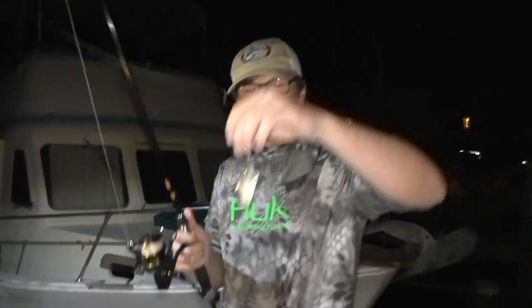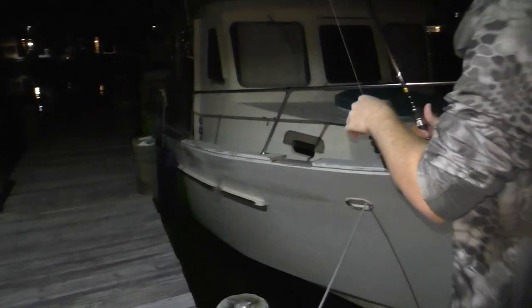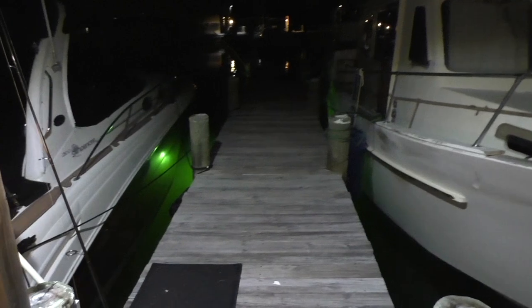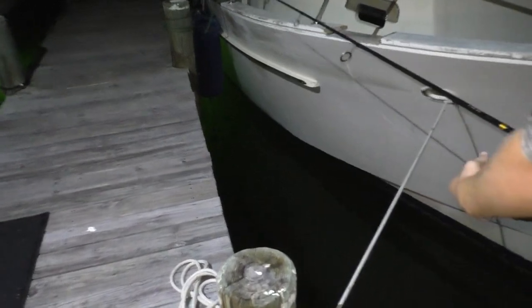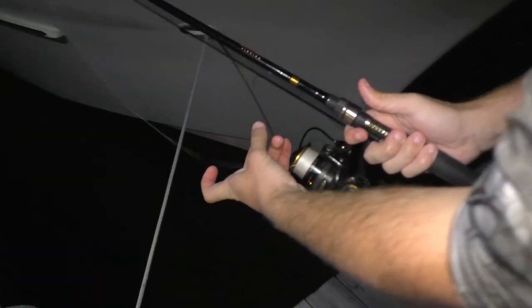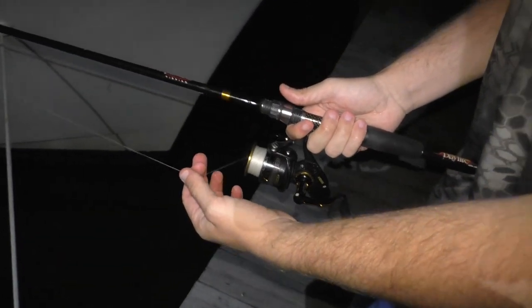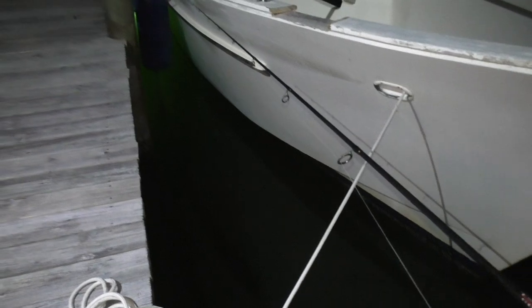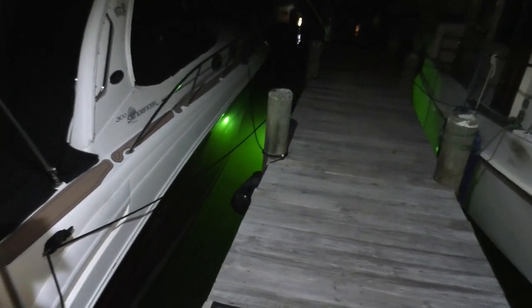We hook them right through the back, like I was saying. You want to come up real quiet and then just flick it up in there. Then you want to leave your bail open and let it go kind of free, but keep your finger on it so you can feel anything that happens. Let's give him a minute and hopefully he gets popped real quick. He's definitely moving good right now.